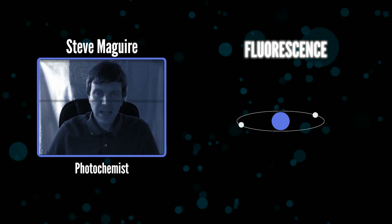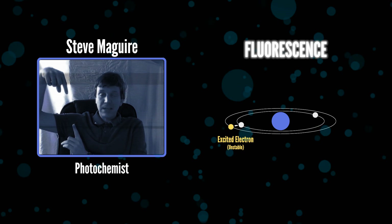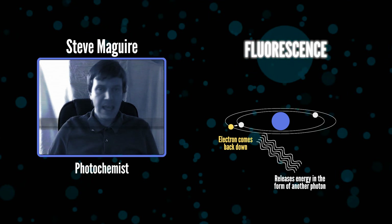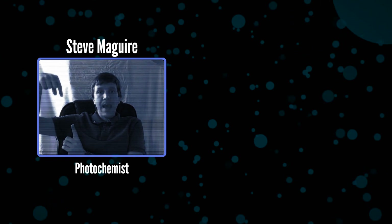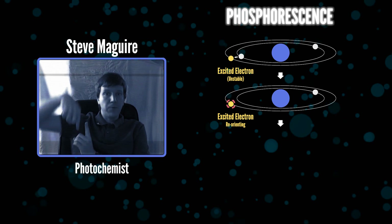For that, I have quantum-tunneled friend and photochemist Steve McGuire, all the way from Canada, to help explain. What's happening here is that light, in the form of photons, is being absorbed by these materials, exciting an electron to a higher energy state. That's not stable, and the electron wants to come back down and release that energy in the form of another photon. The difference between fluorescence and phosphorescence is simply one of time scale. In fluorescence, the electron goes up and comes straight back down again. In phosphorescence, it can get stuck, and it has to reorient itself before it can come back down.